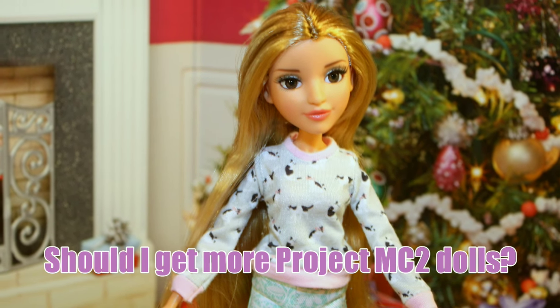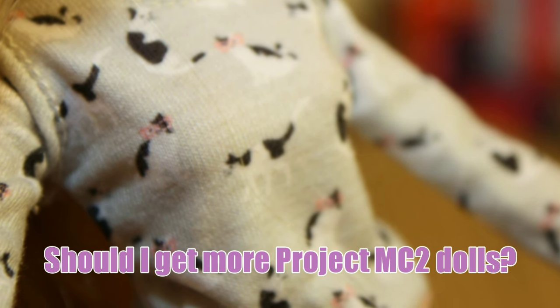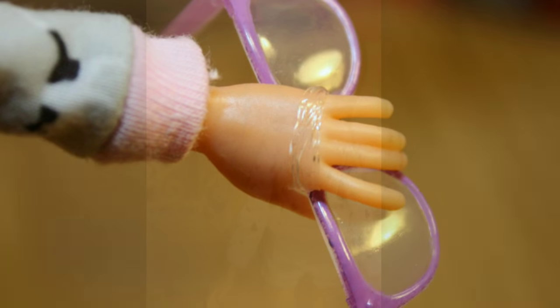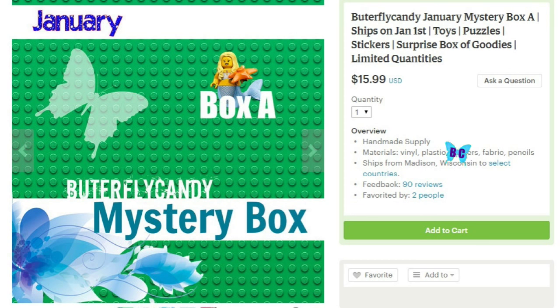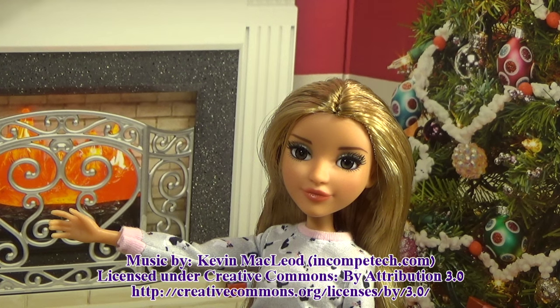Do you think I should get the bigger versions or another economy doll? Let me know! Make sure to subscribe and like this video if you liked my doll review. Don't forget to order your mystery boxes — the January ones have been posted and there is Version A and B available, so make sure to check that out. Take care, bye!